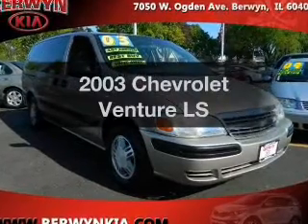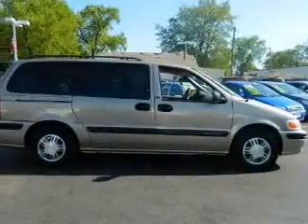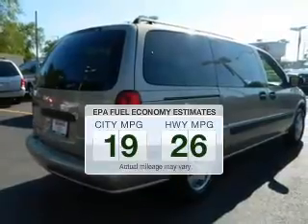Introducing the 2003 Chevrolet Venture. Everything you need under one roof with this great vehicle. Save your money — make fewer trips to the gas station when driving this fuel-efficient vehicle.